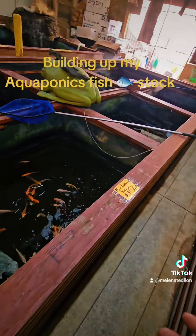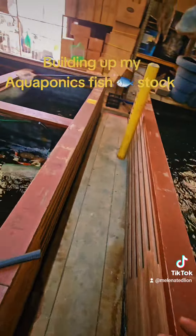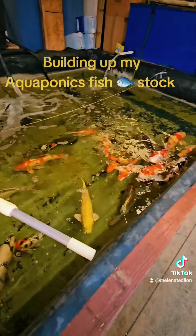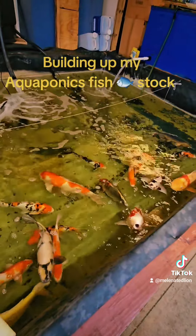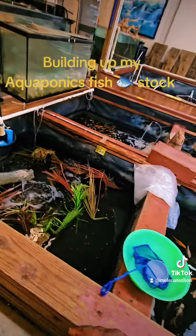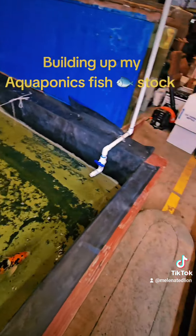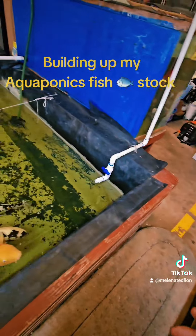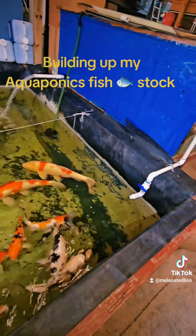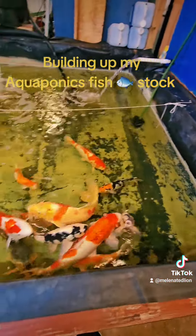If you don't want to grow fish to eat, you can also put ornamental fish in your aquaponics system. Because koi are an investment fish — when they get big, you can always resell them for lots of money. So if you don't want to grow food fish, you can use koi and goldfish and other freshwater ornamental fish. And koi put out a lot of good ammonia and fish poop, so they're a good way to get your aquaponics system going fast.